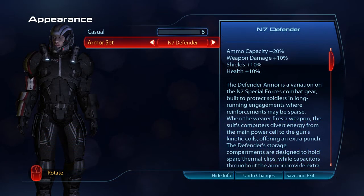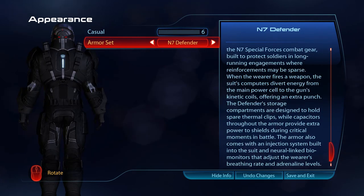The Defender armour is a variation on the N7 Special Forces combat gear, built to protect soldiers in long running engagements where reinforcements may be sparse. When the wearer fires a weapon, the suit's computers divert energy from the main power cell to the gun's kinetic coils, offering an extra punch. The Defender's storage compartments are designed to hold spare thermal clips, while capacitors throughout the armour provide extra power to shields during critical moments in battle. The armour also comes with an injection system built into the suit, and neural-linked biomonitors that adjust the wearer's breathing rate and adrenaline levels.